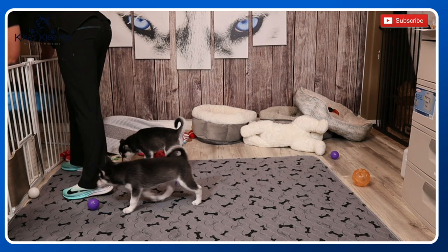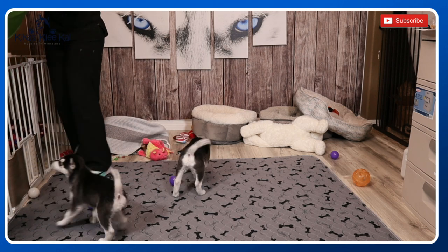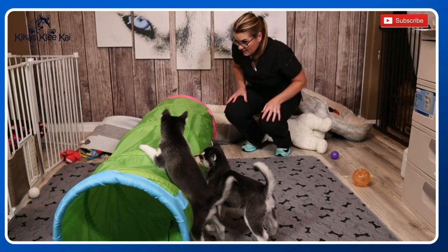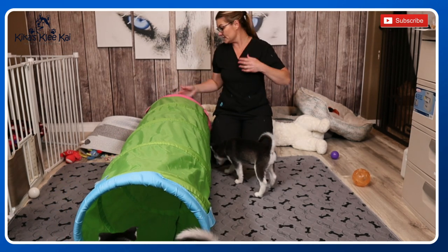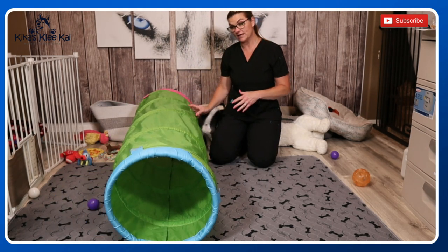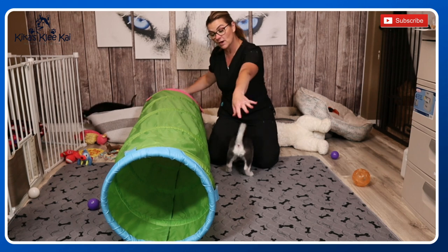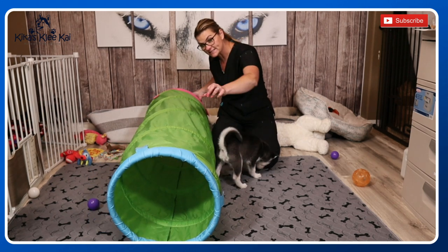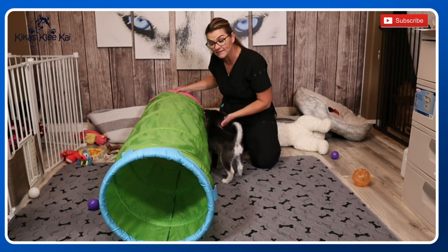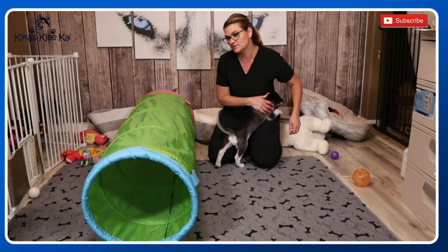Another thing you can get for them, which is amazing to teach them to go through things, is a toddler tunnel. You'll see that a lot of my things for my puppies are all kid-related. If your puppy won't go through it initially — and most won't, so don't think that they will — you can have two people, one on each end. Put your puppy on one end and call the puppy on the other end with a treat or their favorite toy. Don't force them to go through it, just encourage them.